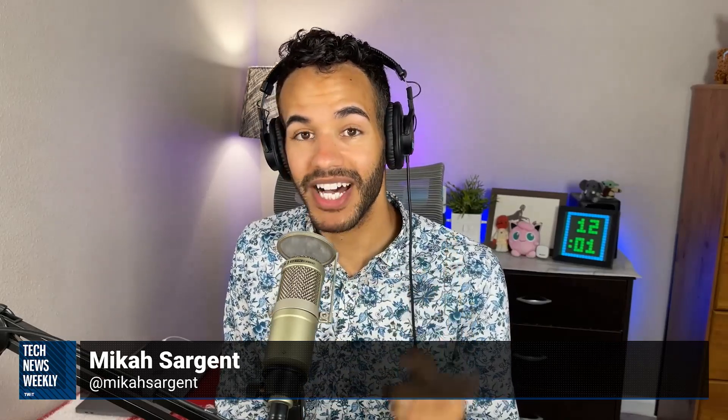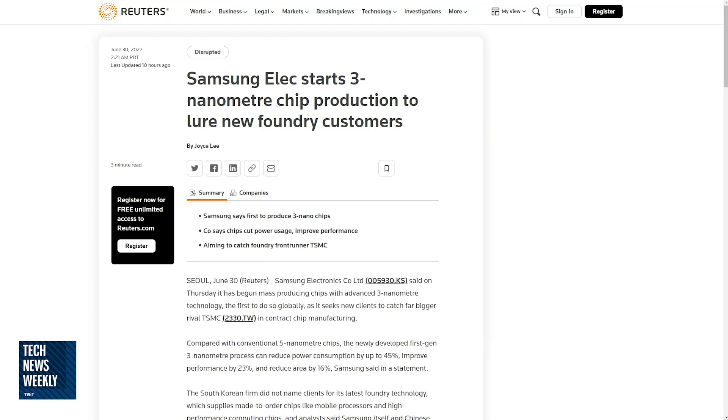However, on June 30th at 2:21 a.m. Pacific — that's our time here in sunny Petaluma — Samsung Electronics announced that they have begun mass production of three nanometer chips. Yes, from five to three. Three nanometer chips.